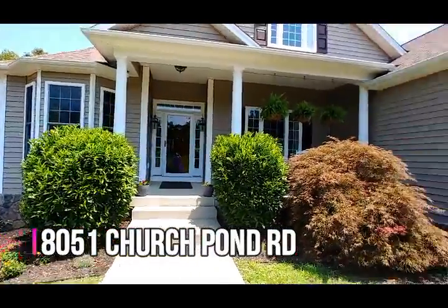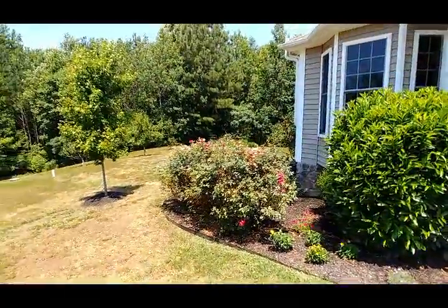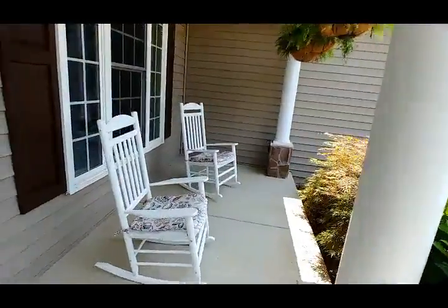We're at the front entrance here, and it's got some nice landscaping. Beautiful bushes, roses, little garden in the background — we'll get to that later. The front door is three steps up. We've got a little porch here, some chairs, very cute.